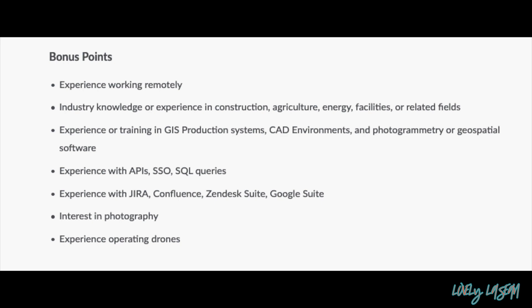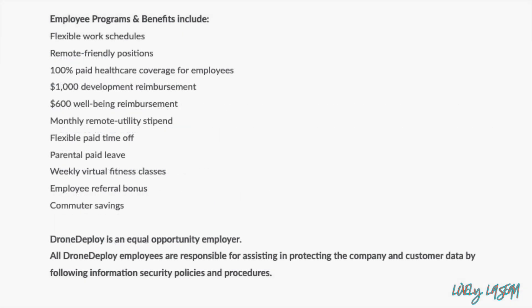Bonus skills include experience with APIs, Jira, GIS production systems, an interest in photography, and experience operating drones — not required, but they'll give you bonus points for those. They also have great benefits: 100% paid healthcare, a $1,000 development reimbursement, a $600 well-being reimbursement, a monthly remote utility stipend, along with a host of other benefits.